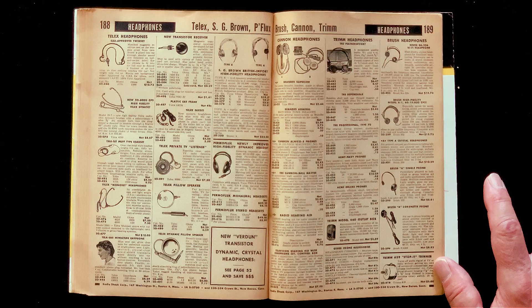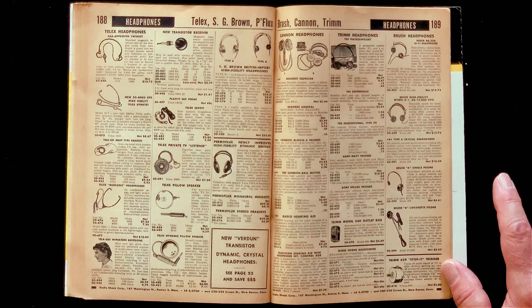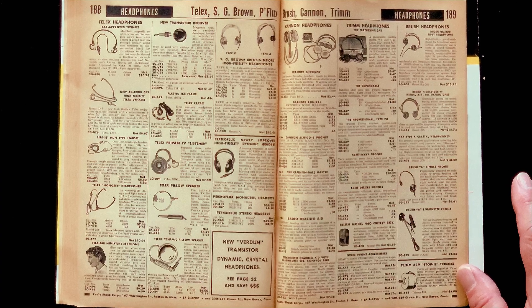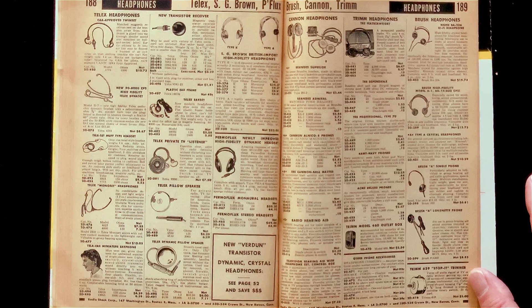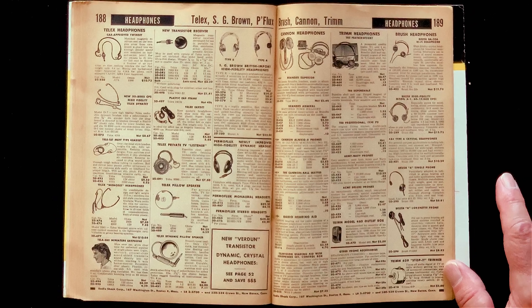Headphones. Now, headphones were not like they are today — not at all. Headphones were worn by telephone operators, airline pilots, and ham radio operators. That's it. That's who had headphones. It wasn't until the Walkman that wearing headphones in public became a thing — not until 1979 and the Sony Walkman.